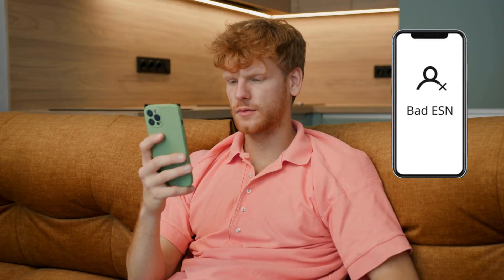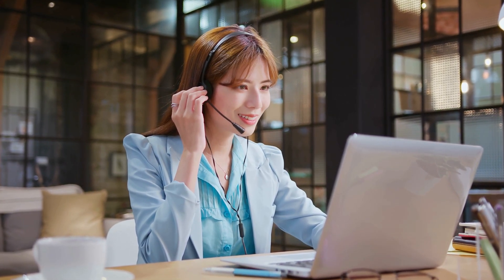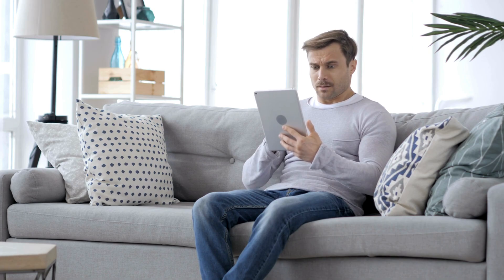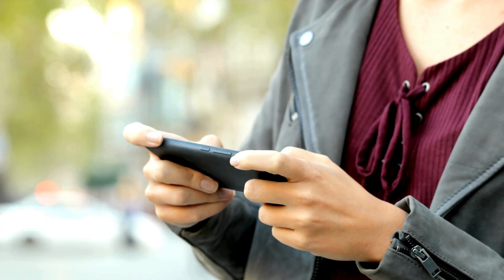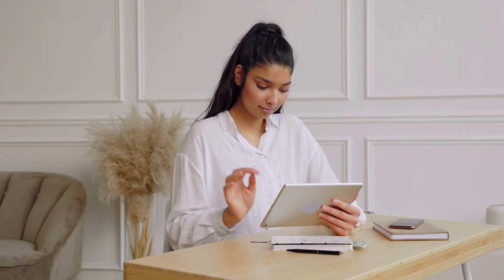Hey there, it's Jake. Have you ever been stuck with a blacklisted IMEI, also known as a bad ESN, on your device? You may have tried different methods, services, or even software to remove it, but nothing seems to work as you hoped. I know how frustrating it can be, so in this video I'm going to show you multiple easy ways to tackle this issue on your iOS or Android phones, or any device that uses a SIM card.